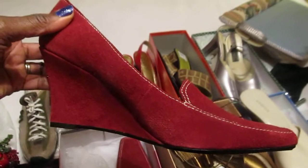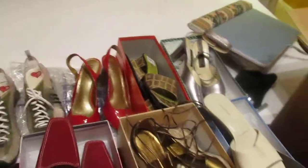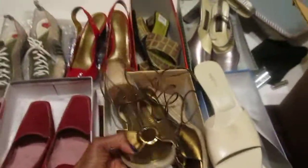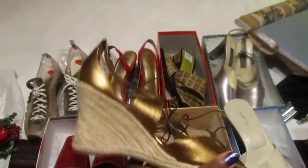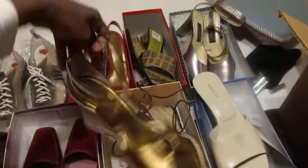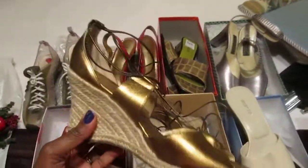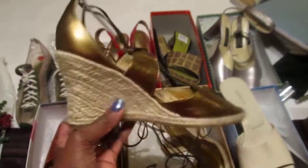The first pair is by Ann Marino — it's a cute wedge, never been worn. The second pair is a cute wedge as well; it has a string attachment for the ankle that goes all the way up, and it's a gold pair with a canvas heel — very cute.